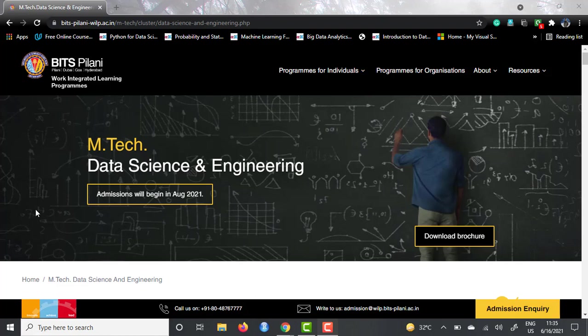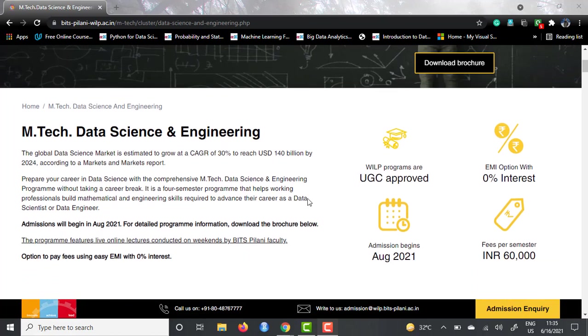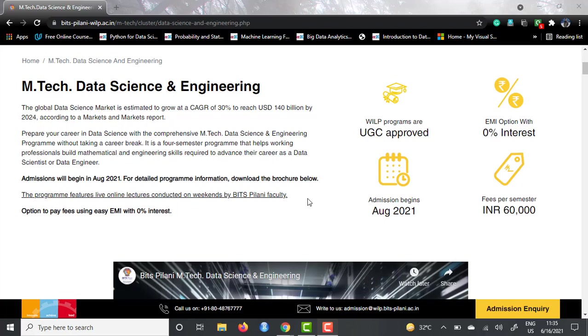This is the landing page and on the very top they have written that admissions will begin in August 2021, so the dates are nearing by. You need to prepare all the documents if you are willing to apply, and you can always refer to the download brochure link — they have given the whole brochure as a PDF. If we scroll a little bit, you'll see they've written about data science and its impact. On the right side you can see the fees is 60,000 INR per semester. It's a four-semester course — basically two years — so you'll pay a total tuition fee of 2,40,000 INR. They have given an option of paying using EMI with 0% interest, which is a very good option.